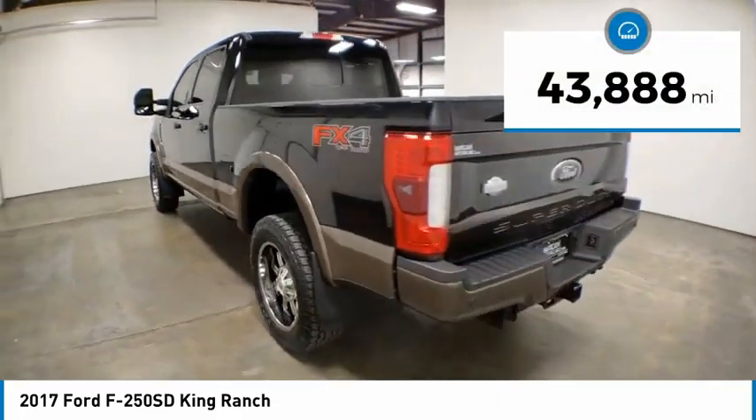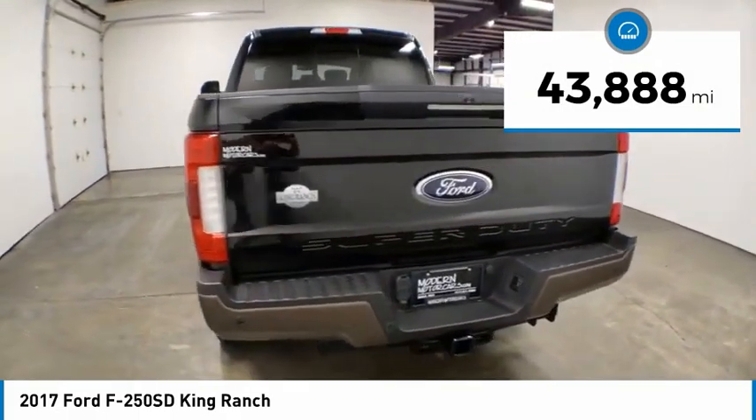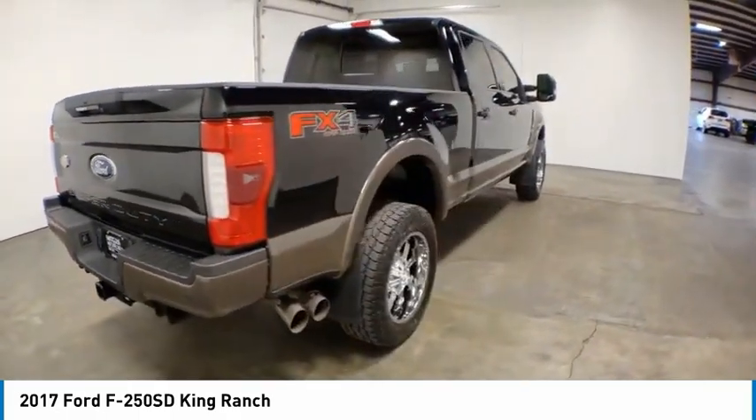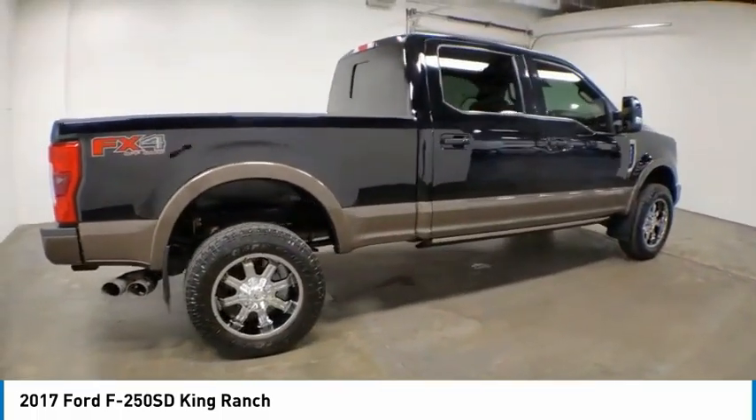This vehicle has less than 45,000 miles. Here are some of this vehicle's great options: hill descent control, electronic stability control, brake assist, traction control.